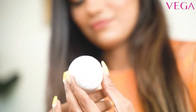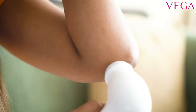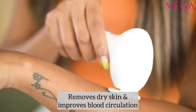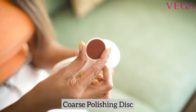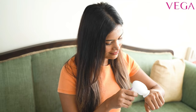Fourth is the pumice stone — it repairs elbows and other areas that easily get dry. Fifth is the fine polishing disc — it removes dry skin from the body and hands and improves blood circulation. Sixth is the coarse polishing disc — suitable for removing dead skin cells from hands, feet, and face, and it can also be used for polishing nails.